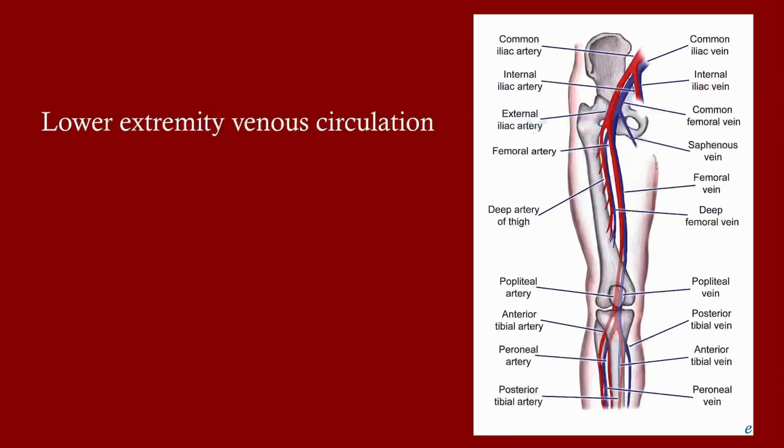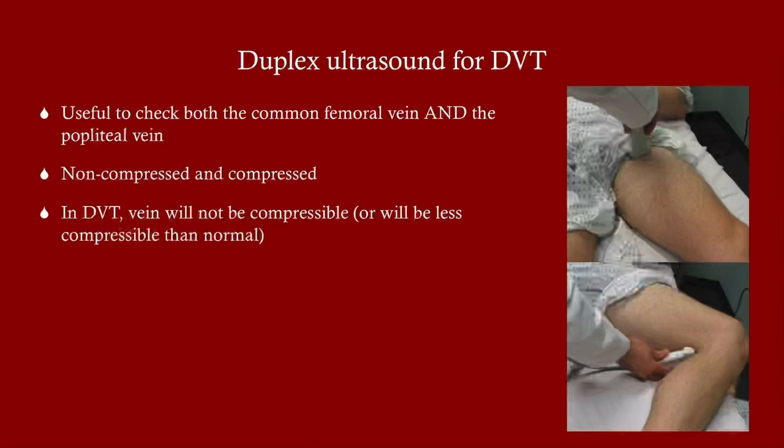This diagram shows the lower extremity venous circulation, which is helpful to know since these are the veins we're examining for DVT. Lower extremity DVT is far more common than upper extremity DVT.